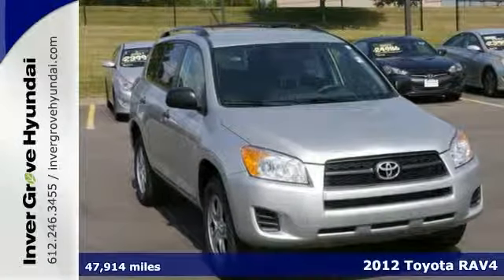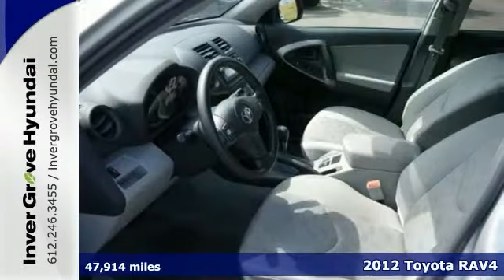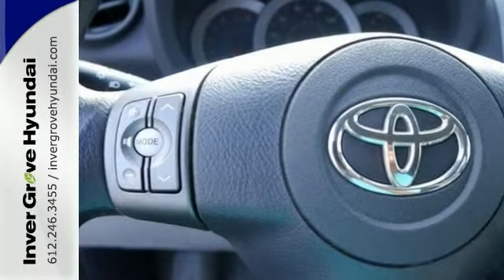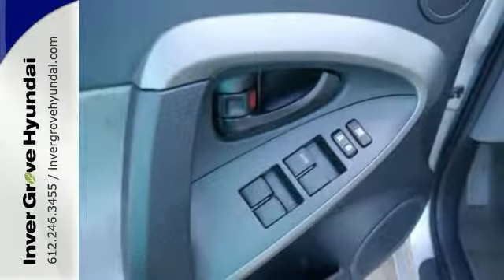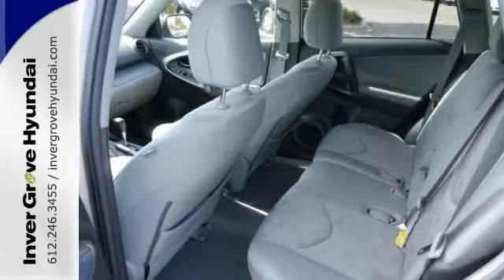Your quest for a gently used SUV is now over because you found this one-owner 2012 Toyota RAV4. It has a great track record and a long life ahead of it. You'll dominate the road with style and get outstanding fuel economy while you're at it. You'll also enjoy its four-wheel drive system and accident-free history, as well as its lifetime warranty. Come on in and see this RAV4 today.